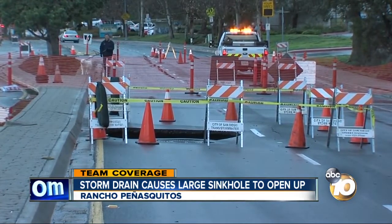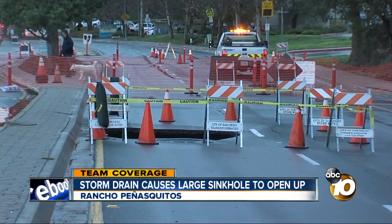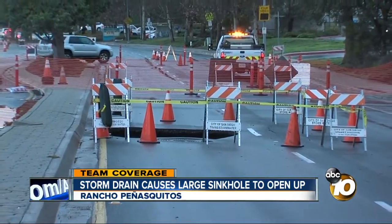The drain, we're told, was installed during the 80s, so it is considered an older pipe, but not as old as many of those water main breaks that we've been dealing with in San Diego over recent years.